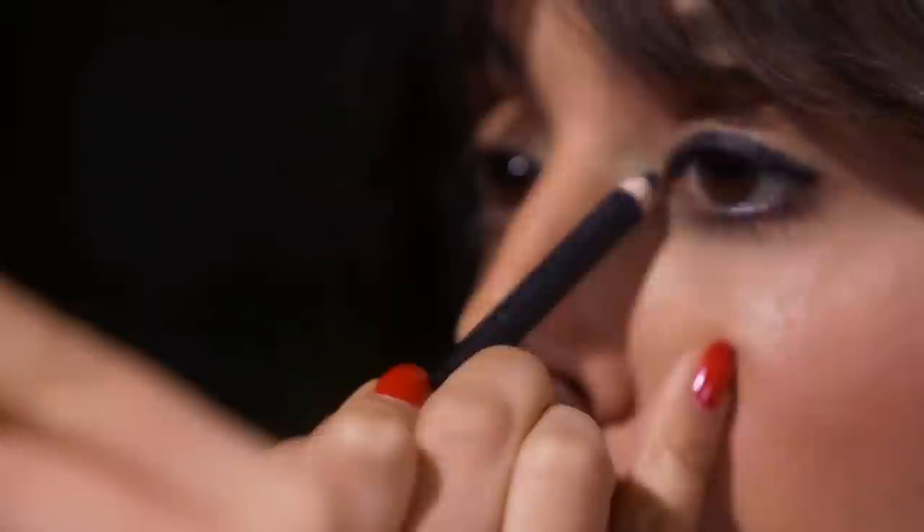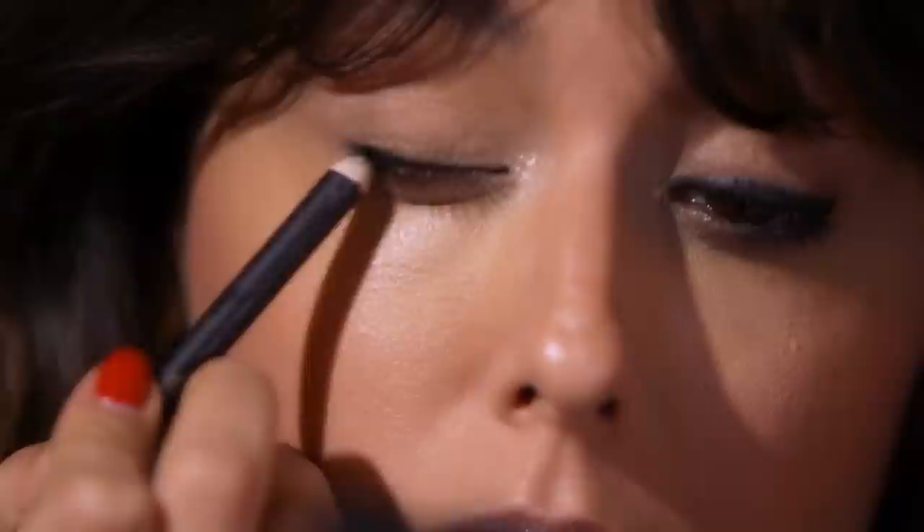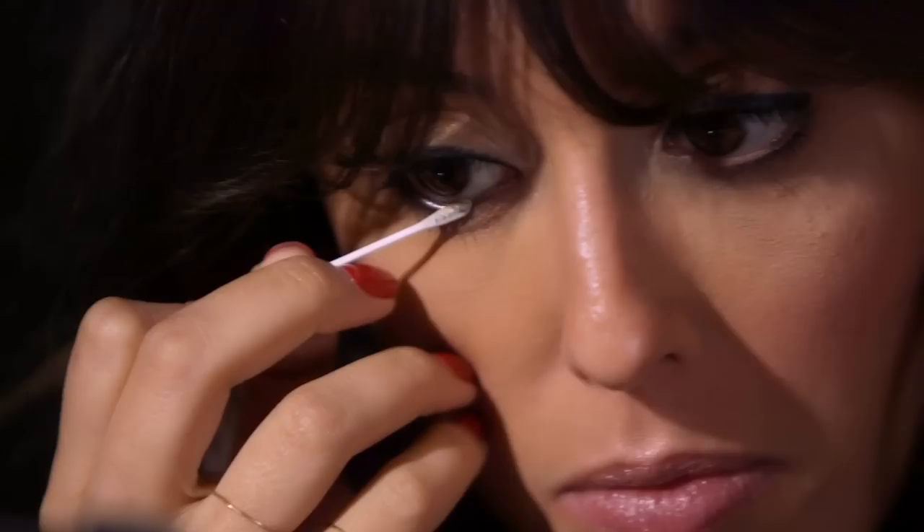I'm not going to do eyeliner with a liquid one but just with a black pencil. The key for me is really to go between the lashes and to color the roots, and then we can start to draw a line on top. You can see I'm going between the roots of each lash because I don't like when the roots are bare — it makes my lashes look sparse and I don't have enough hair. It kind of drives me crazy.